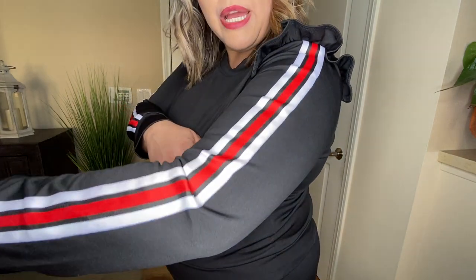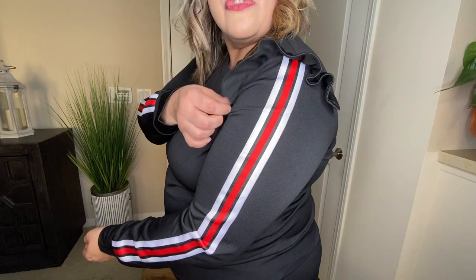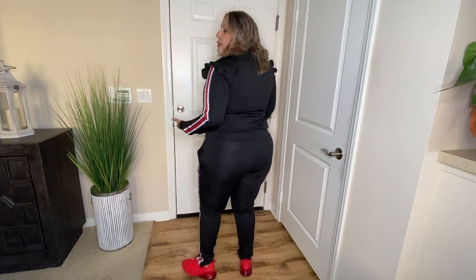They are polyester material and they do stretch. If you take a look up close, it has the red, the white, and the black stripe on the sides, and it has the little flowy sleeve. I really do like the way this outfit comes together. The pants have pockets and they are functional pockets. There are no pockets in the back, but it fits really well overall. So this is a yes.